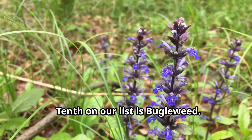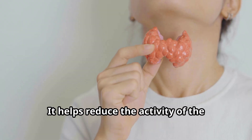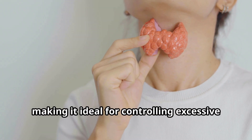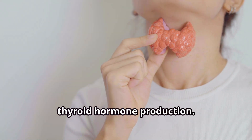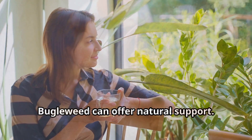Tenth on our list is bugleweed. Bugleweed is a key herb for managing hyperthyroidism. It helps reduce the activity of the thyroid gland, making it ideal for controlling excessive thyroid hormone production. If you're dealing with an overactive thyroid, bugleweed can offer natural support.